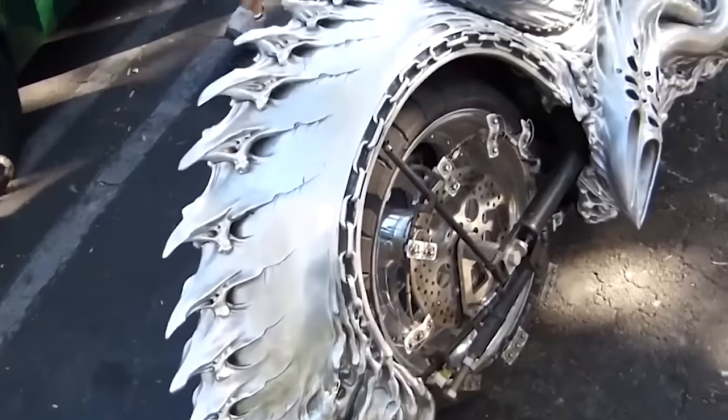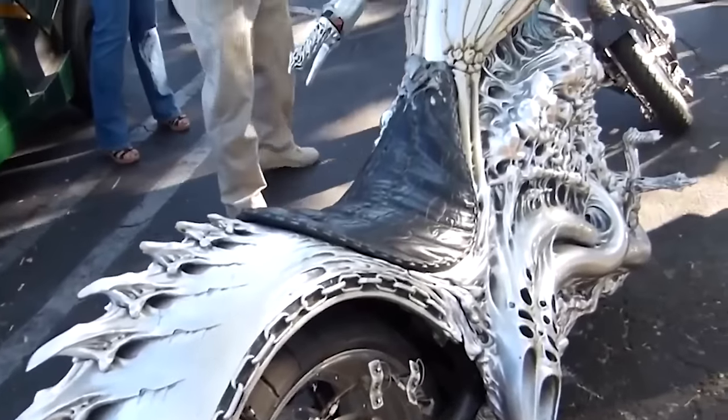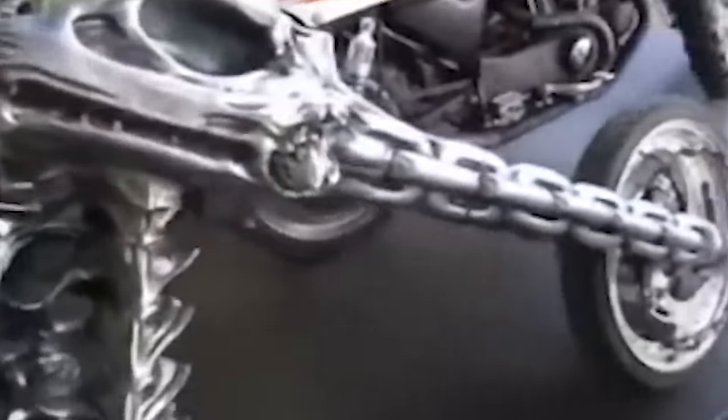The bike is not street-legal, but it looks really awesome, and as every detail has been considered in the aesthetic construction of the vehicle, it's pretty cool, even if you're not allowed to ride it to the grocery store.